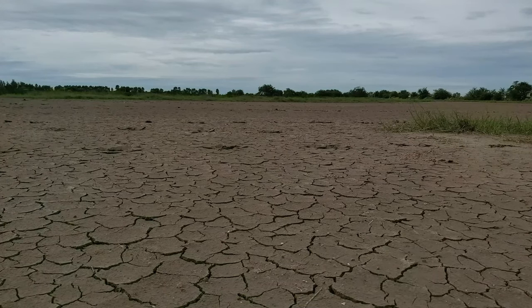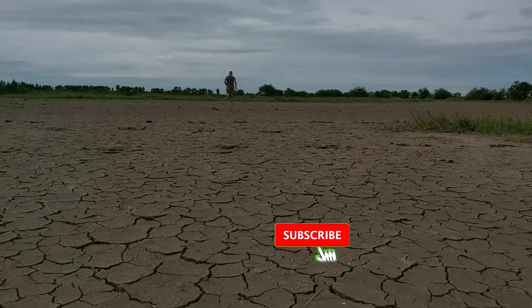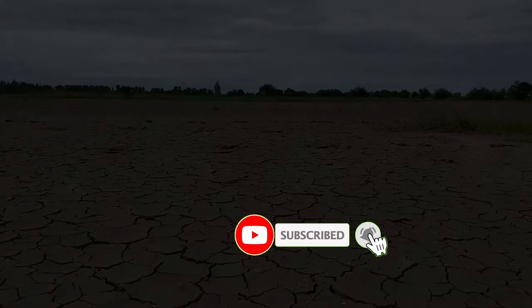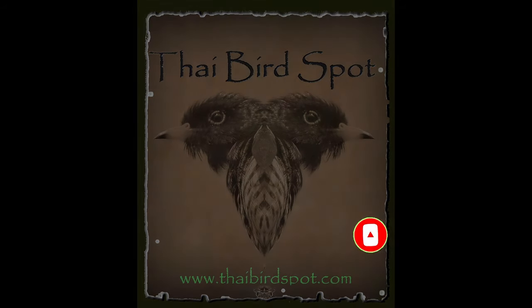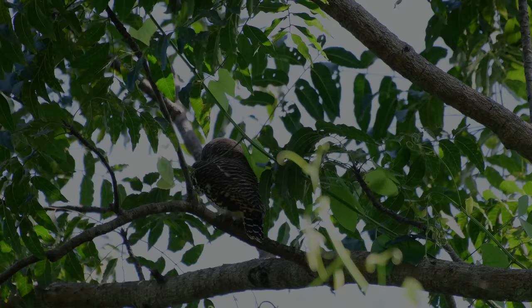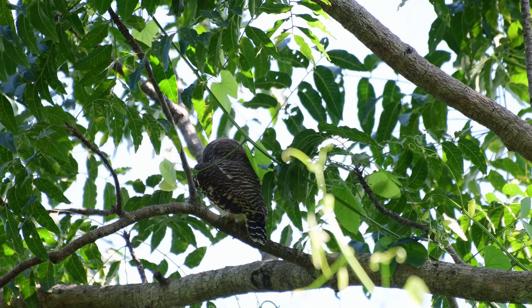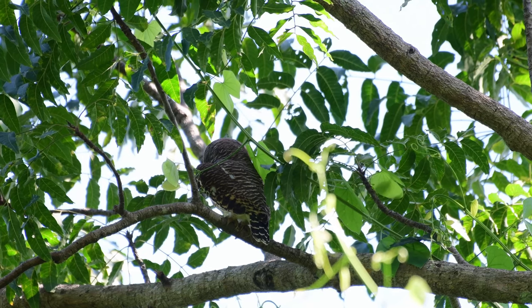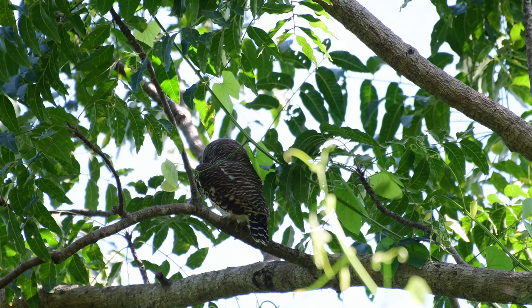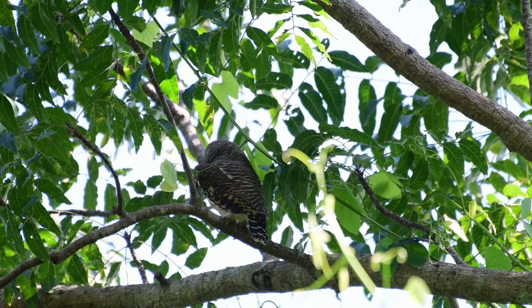Somebody mentioned birds? Thai birds. Hi there birdies and welcome back to the channel once again! What do we have today? Not one wow, but two wows. Wows? Owls? Well anyway...